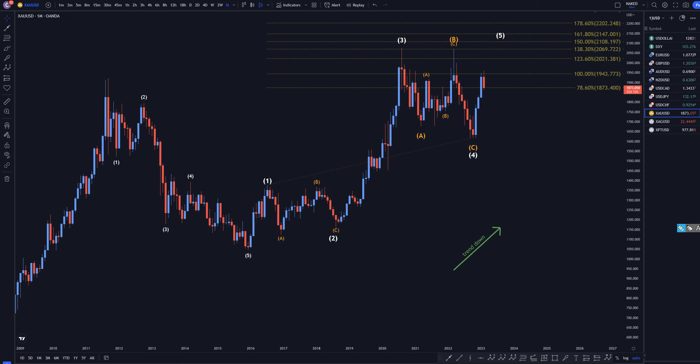Hello, traders! FXFibCollector here. Today is Monday, February 6th, and I'm going to be analyzing gold, starting on the monthly, working my way down to the one-hour time frame.